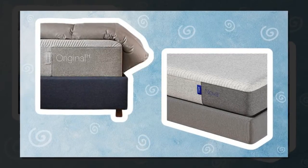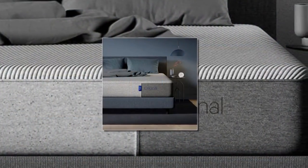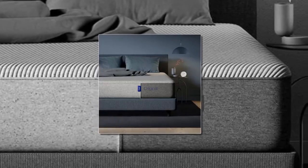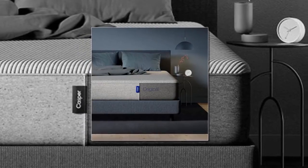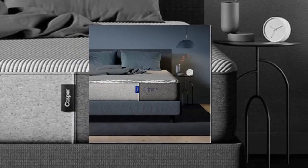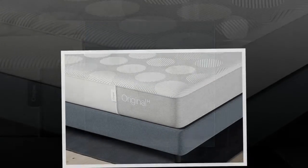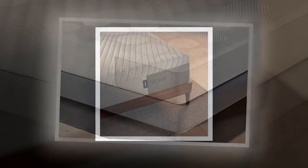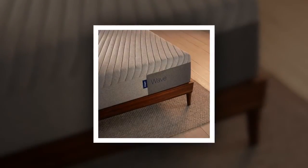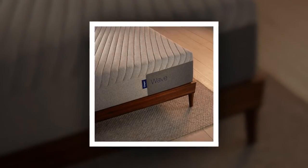Casper Nova Hybrid Mattress. The Nova Hybrid Mattress combines the same supportive foam and cooling technology in its upper layers as the Nova Foam mattress above, but with a resilient spring base. It comes in all bed sizes from twin to California King. Firmness: plush. Get it starting at $1,015.75 at Amazon or at Casper.com, originally $1,195 plus.